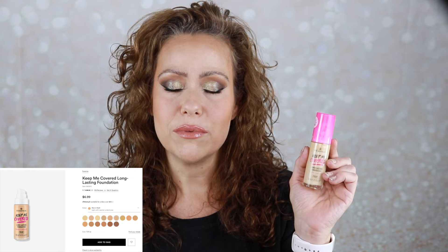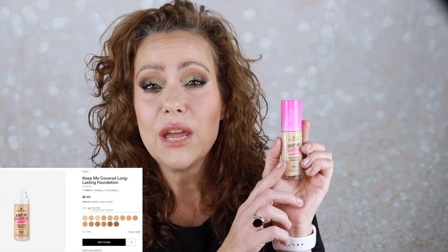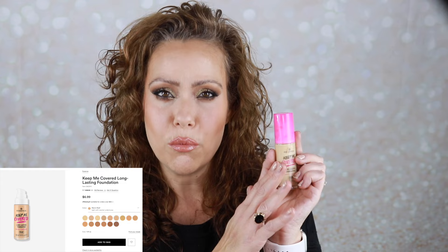The other foundation I chose was the Essence Keep Me Covered. I heard through the grapevine that it was hard to find a shade match, and I agree — the shade I have, Warm Shell, looks very very yellow. This one is nice and thin but there's something about it that lays a bit heavy on my skin. While I will be decluttering this, I want to give you a tip: if money is tight and you can't return it, mixing it with something else really helped. My favorite combo was mixing it with the Elf Halo Glow.